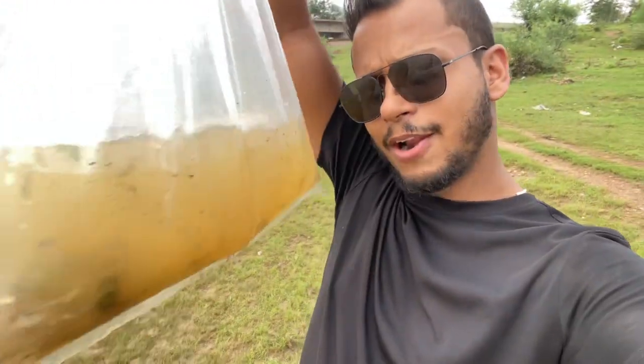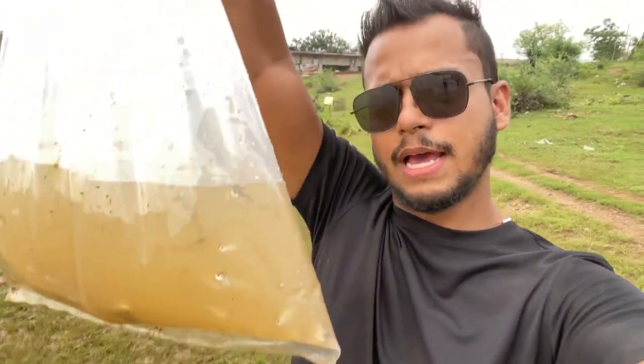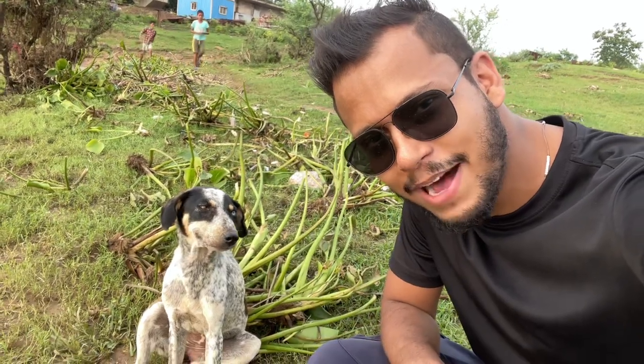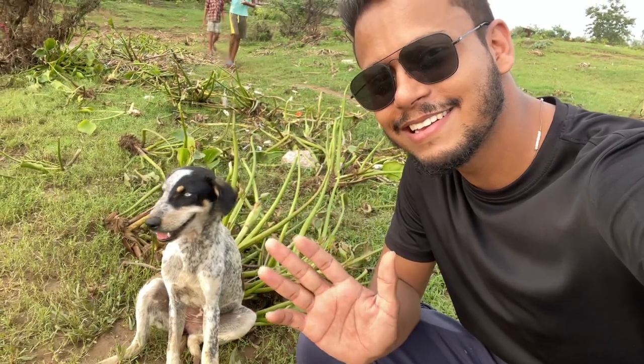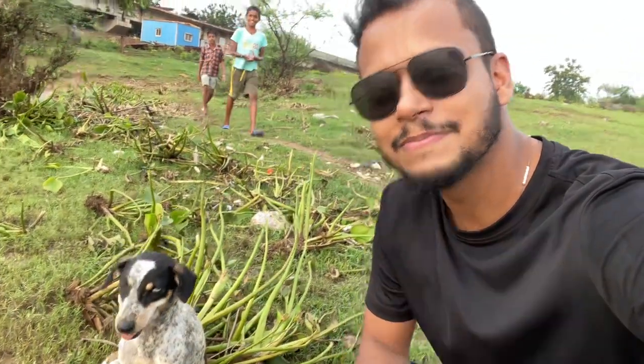We've caught quite a lot of fish, guys. I think that's it for today. Look who came to say bye at the end of the video — bye bye guys, see you in the next video, peace!